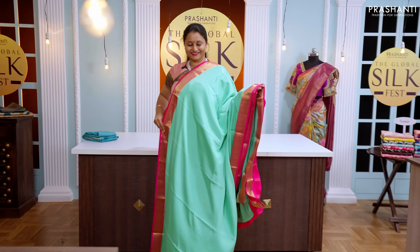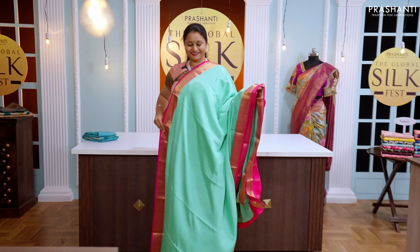Welcome to Prasanthi's Global Silk Fest — this is video number six. The Global Silk Fest is an exclusive online silk exhibition happening on 22nd, 23rd, and 24th of February. Get free international shipping on all orders above rupees 20,000 and a flat 10% discount across all our silk saree collection.